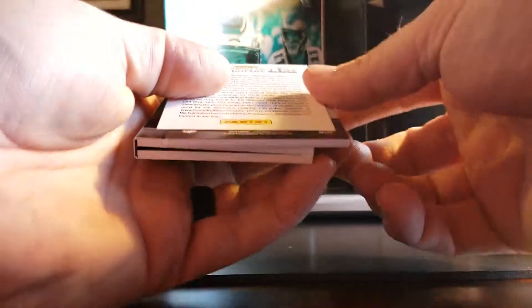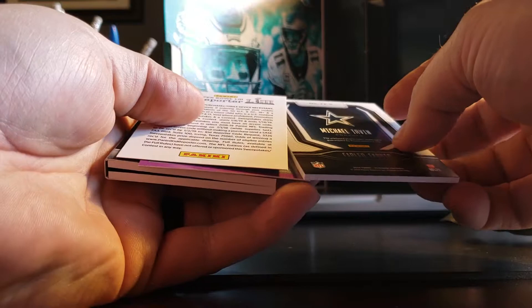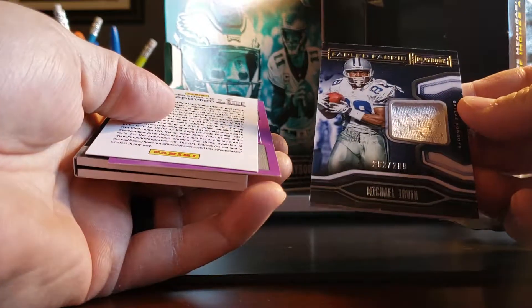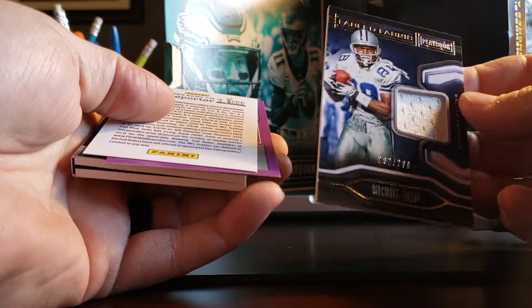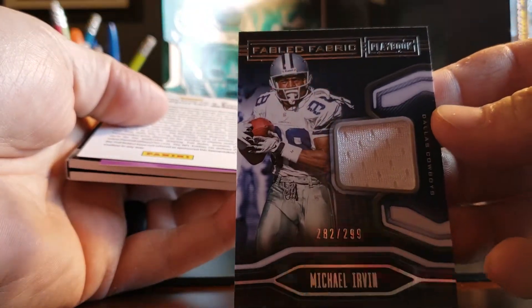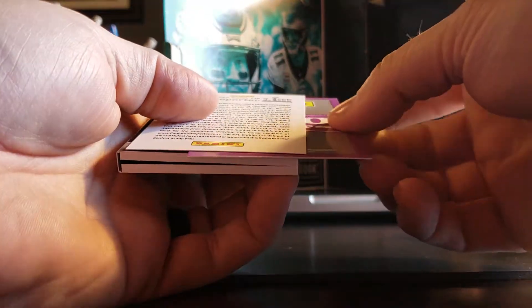Number two — oh nice, Michael Irvin, another non-autograph, 282 out of 299.